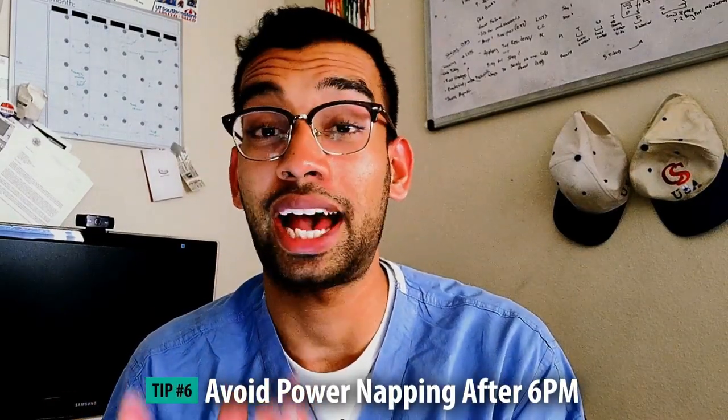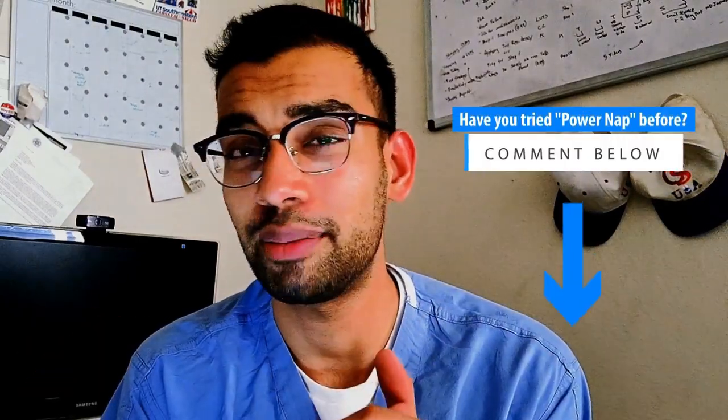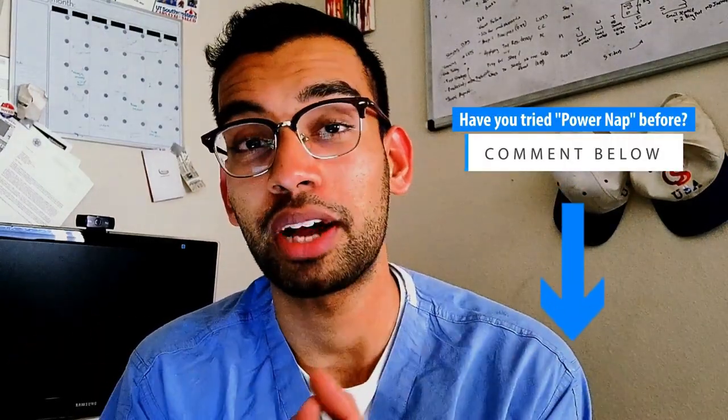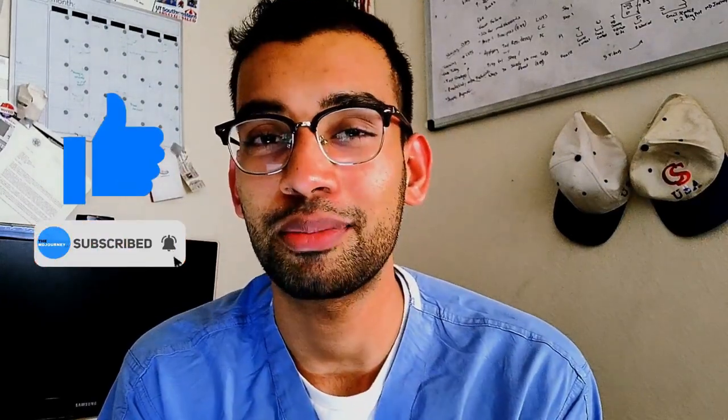Finally, avoid doing the coffee power nap after 5 to 6 p.m. to still give your body enough time to wash out that caffeine and have a natural sleep cycle. That's basically it for this video, guys. Hopefully you enjoyed it and are interested in trying out a coffee nap. Even if you've tried it before, try it with the tips mentioned and let me know the results down below. I'm curious — have you tried a power nap before, and have you tried a coffee nap? Drop your results in the comments, and if you have suggestions for future videos, drop those below too. If you enjoyed this video, give it a like, subscribe to the channel, and join the community. As always, I'll see you guys in the next video. Take care, my friends.